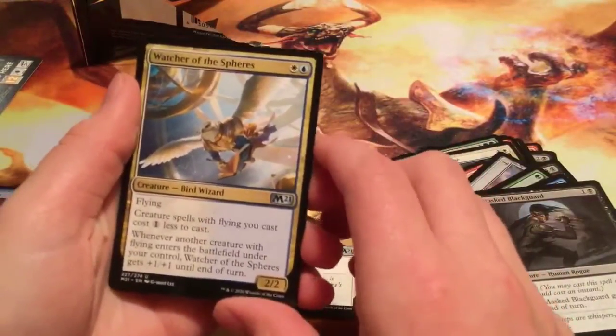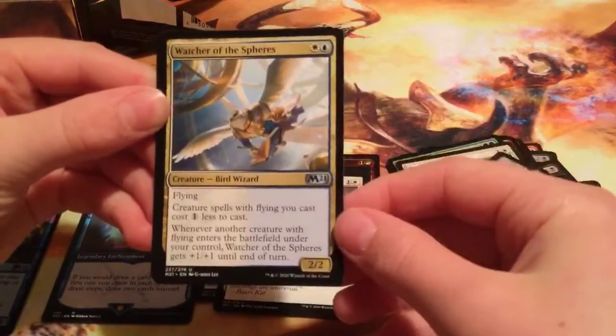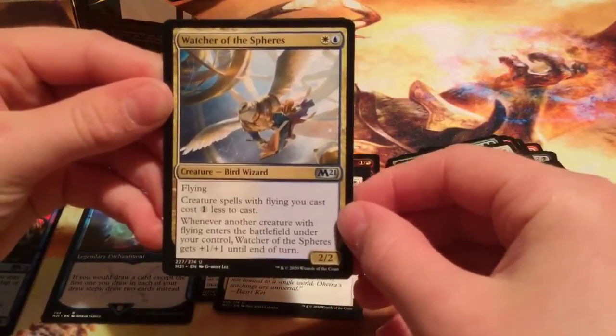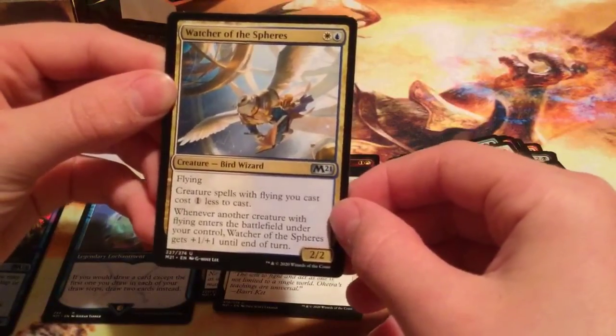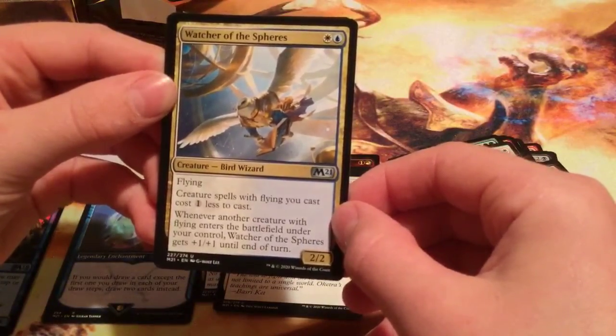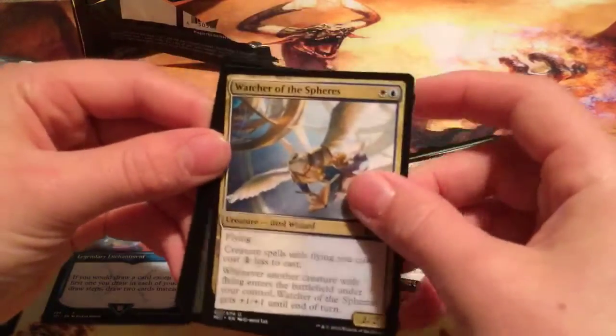Watcher of the Spheres — oh, I haven't seen this one. It's in Azorius colors, two mana. Flying creature spells you cast cost one less. Whenever another creature with flying enters the battlefield under your control, Watcher of the Spheres gets +1/+1 until end of turn. Wow, that's actually not bad.